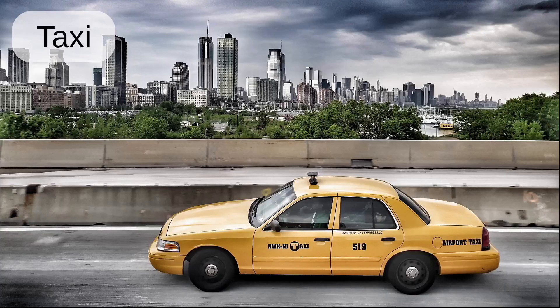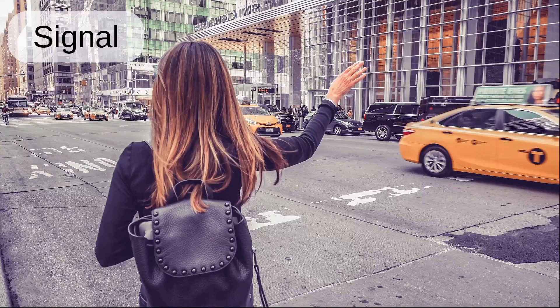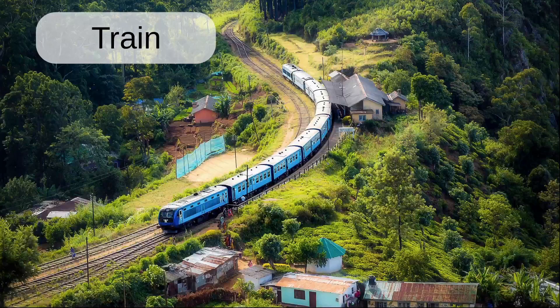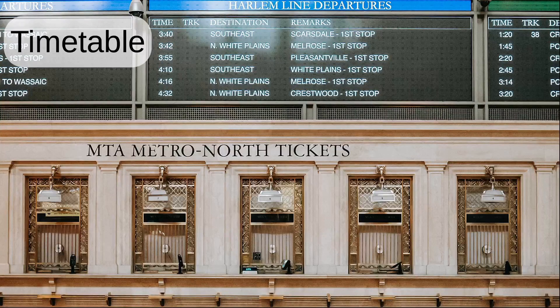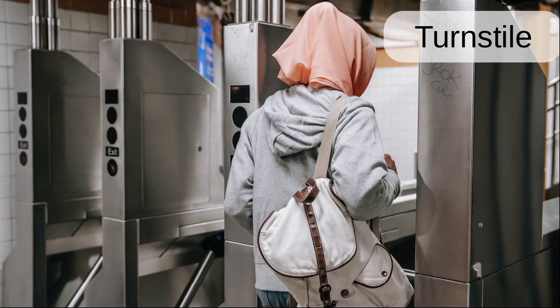Taxi. Cab. Bus. Signal. Handle. Inside. Train. Train station. Timetable. Train. Clock. Clocks. Turnstile.